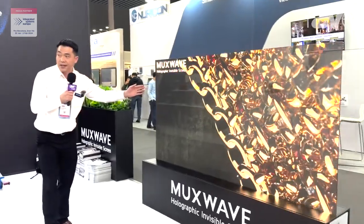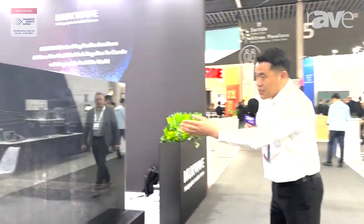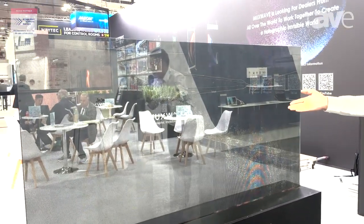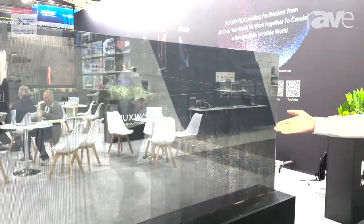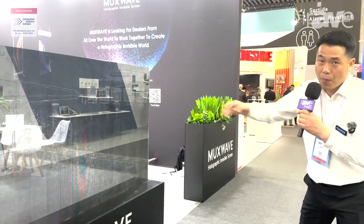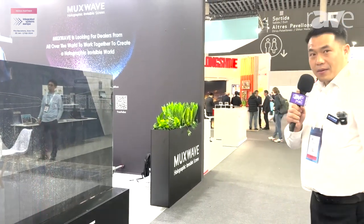Let us go to the back of the screen — follow me. You can see the transparency rate is still very high. We can see the people in front of the screen very clearly. So from both sides we can see through very clearly — it's very attractive.